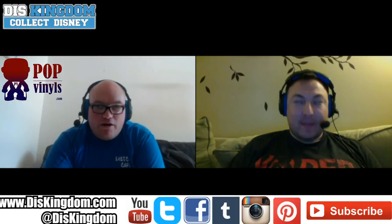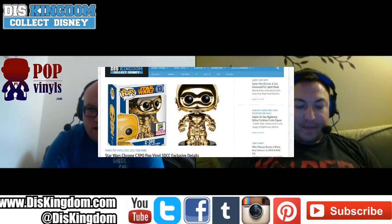We've also got the Star Wars Chrome C-3PO that's going to be at San Diego Comic-Con. I love this one — it looks really cool. The effects on it are fantastic, probably one of the best-looking Star Wars figures. That one really jumps out at me and just looks really smart.